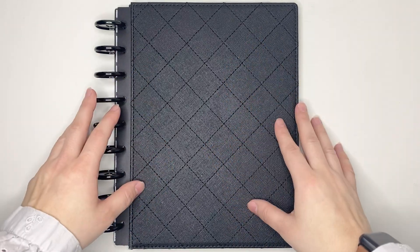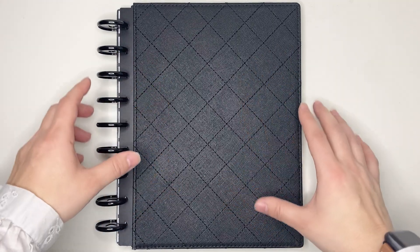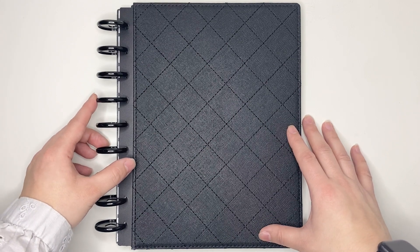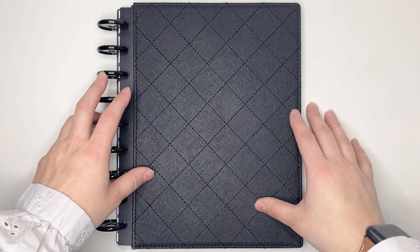Hello everyone, my name is Jennifer and welcome to Best Kept Plans. Today we're going to be doing a plan with me for the week of December 13th through the 19th, 2021, in my classic HP size planner. If you are interested in seeing that, please stick around.